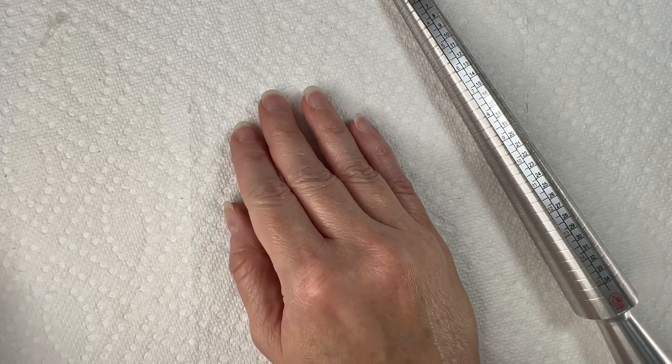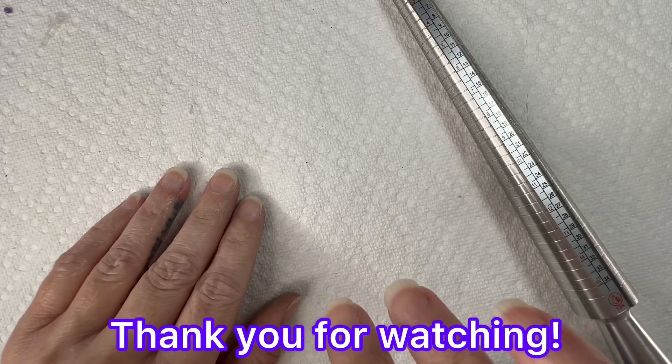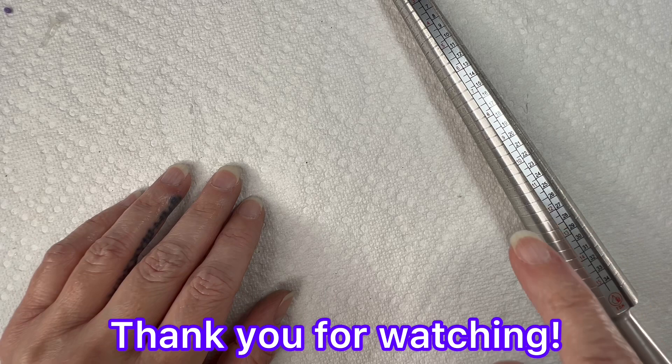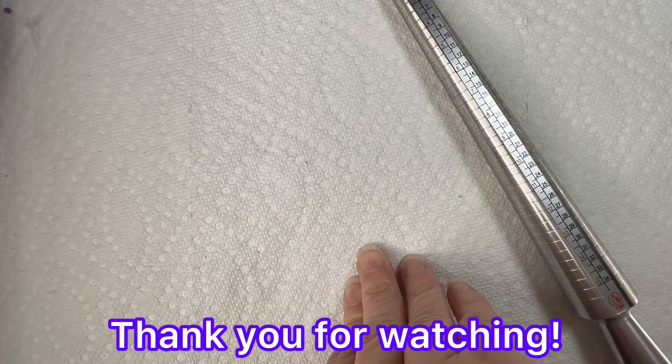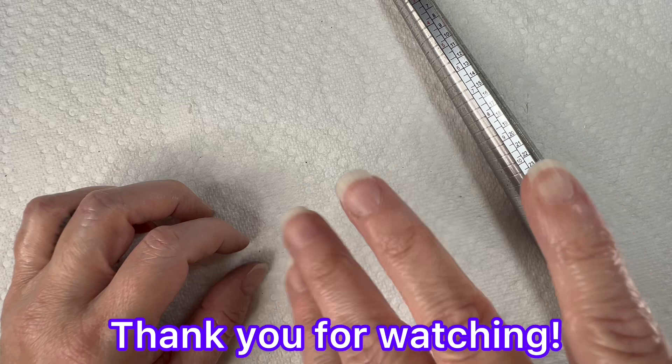Thank you for watching everyone! Hope everyone has a wonderful Wednesday. Make sure you stay tuned — we are going to be doing another video on Saturday with a 15-pound box from Shop Goodwill Arizona. And Sunday, stay tuned because we're going to do a couple more bags and look at some single earrings — I was given two jars of single earrings from Miss Kathy. Hope everyone has a wonderful Wednesday and I will see you this weekend, bye!